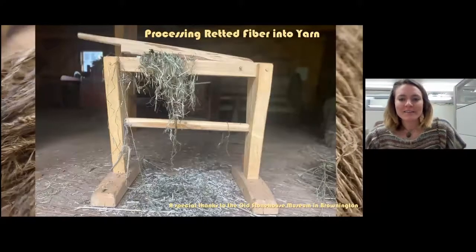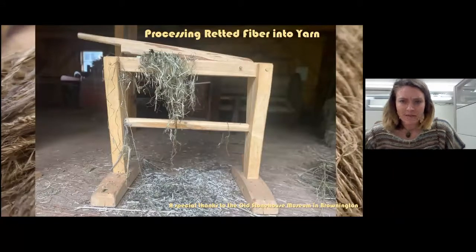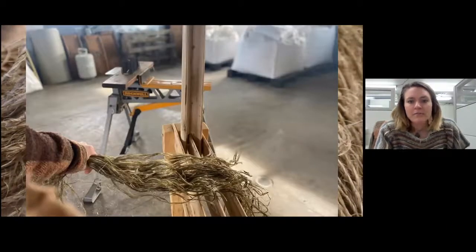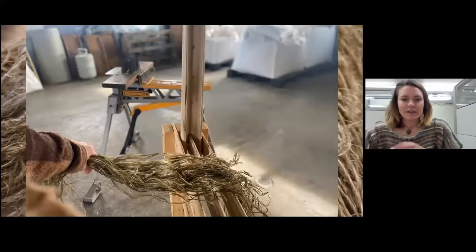Here's where it starts to be turned into yarn. I have to mention the Old Stone House Museum in Brownington because they let us borrow some antique replicas of flax processing equipment. This is called a flax break — you can see underneath the fiber it's making a pile of hurd. I really love this photo because it shows the moment where the material goes from plant matter to something different — it's kind of right in the middle there.